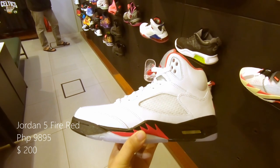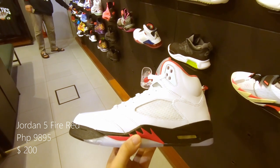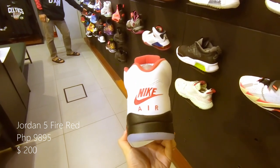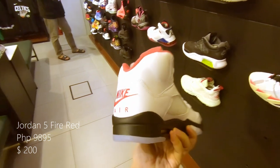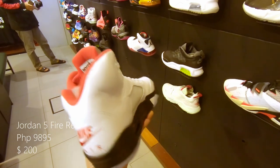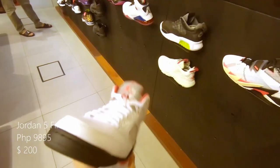Starting off with the Jordan 5 Fire Reds, with its white leather upper, black midsole with fire red on the fire silhouette, and also at the back. Retails at 9,985 pesos or $200 US.